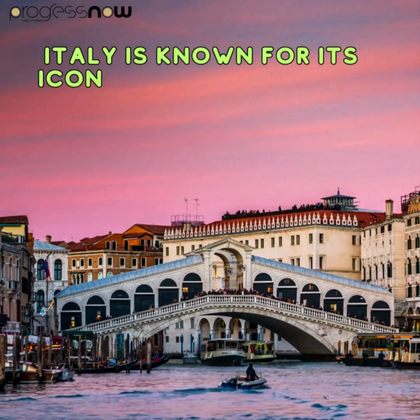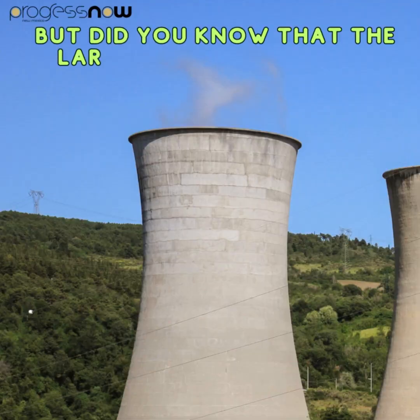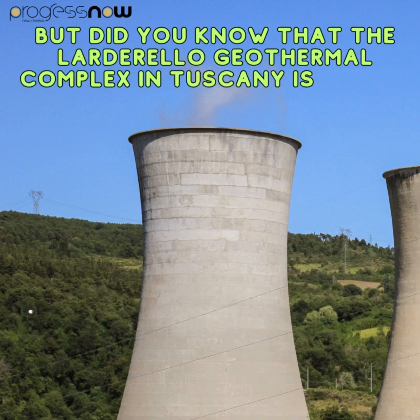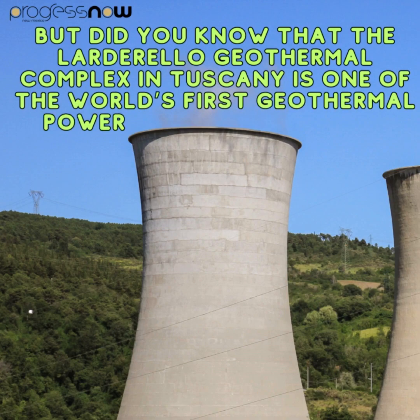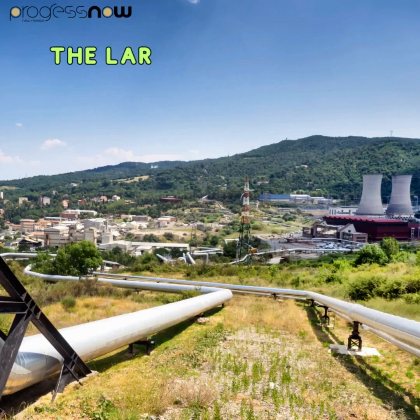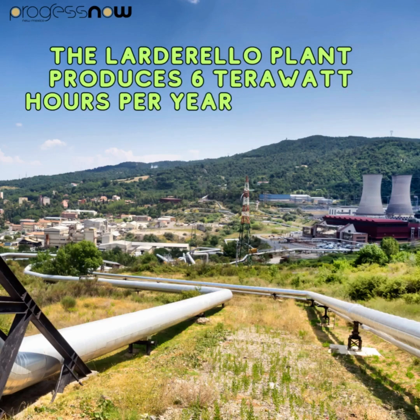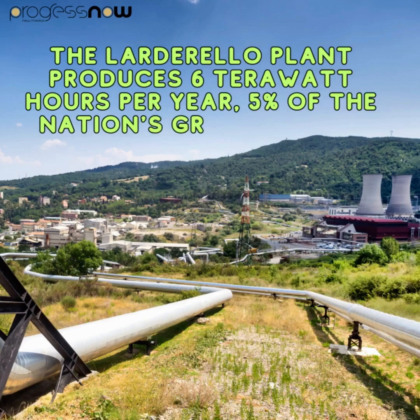Italy is known for its iconic landmarks, art, and culture, but the Lardarello geothermal complex in Tuscany is one of the world's first geothermal power plants, operational since the early 20th century. The Lardarello plant produces 6 terawatt hours per year, representing 5% of the nation's green energy.